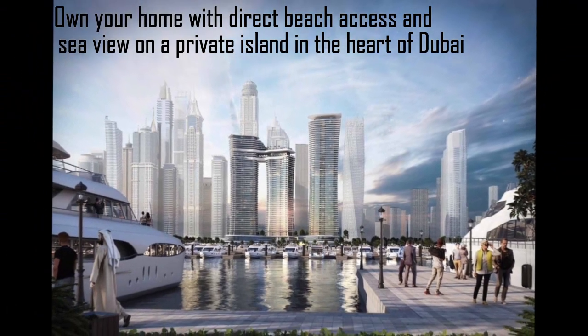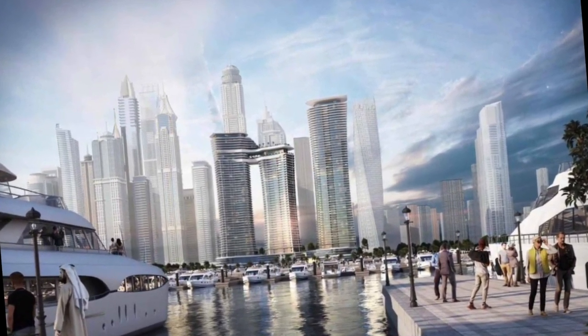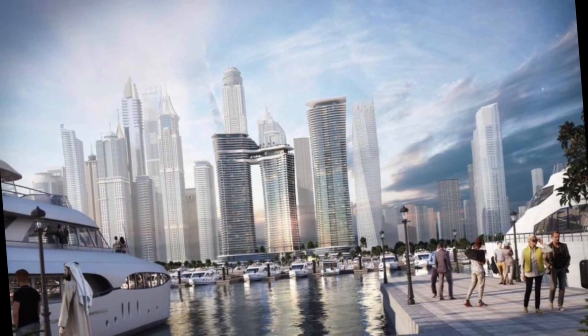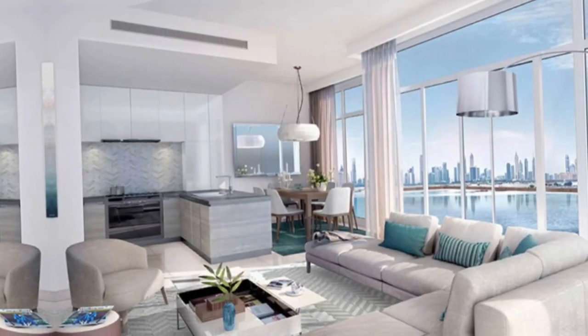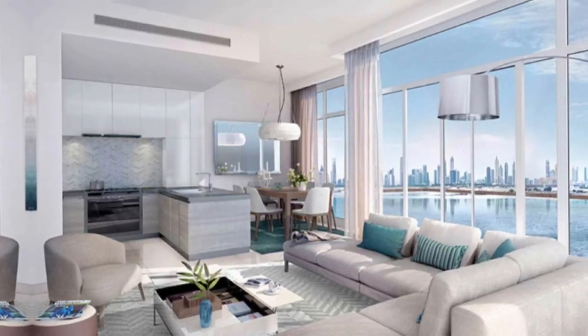Own your home with direct beach access and full sea view on a private island in the heart of Dubai. Amar Beachfront is a new gated community located on a private island between the two most popular areas in Dubai — Palm Jumeirah and Dubai Marina. The project offers a collection of beachfront apartments with panoramic views of the sea, marina skyline, and the iconic Palm Jumeirah.